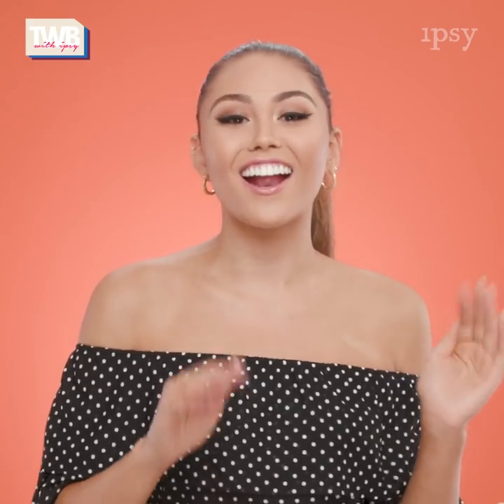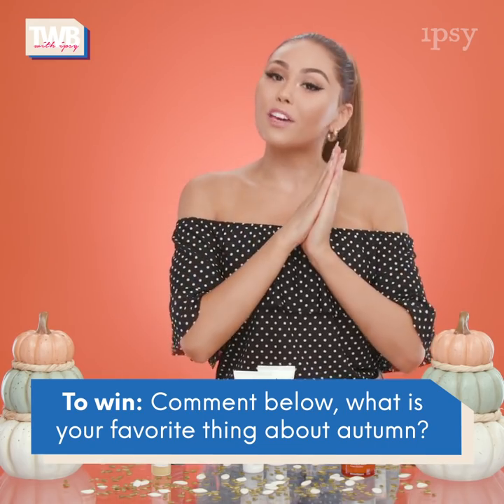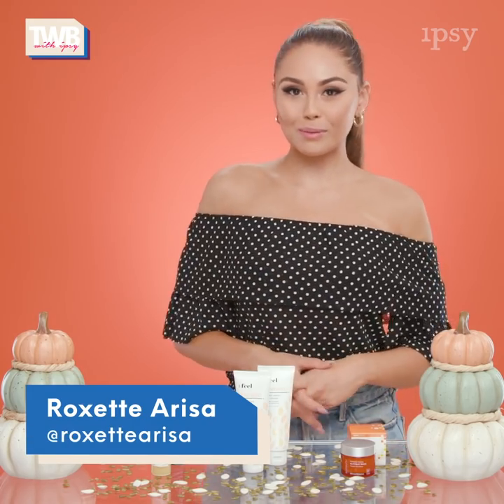You're gonna be able to win some of the amazing products featured on today's episode — all you have to do is comment down below what your favorite thing about autumn is. That's all we have time for today. I'm Roxarisa and thanks for watching This Week in Beauty with Ipsy!